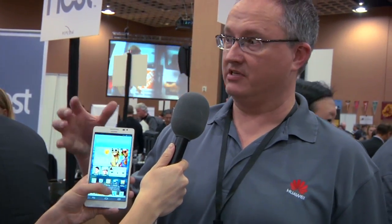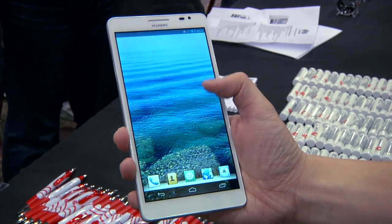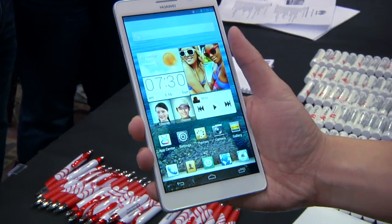This is clearly a phone slash tablet. Tell me a little bit about what's in this phone. The Ascend Mate has a 1.5-gigahertz quad-core processor — it's our own in-house design. A gig of RAM, an 8-megapixel full HD camera, and of course the amazingly beautiful 6.1-inch HD screen.